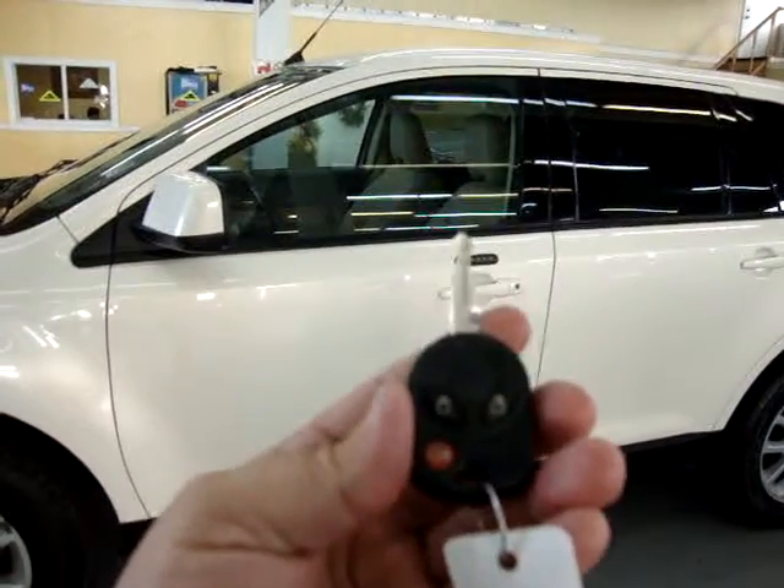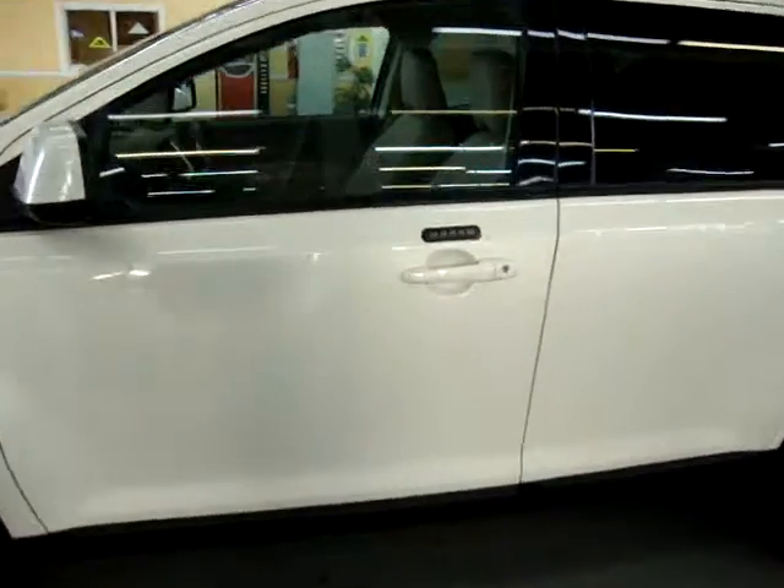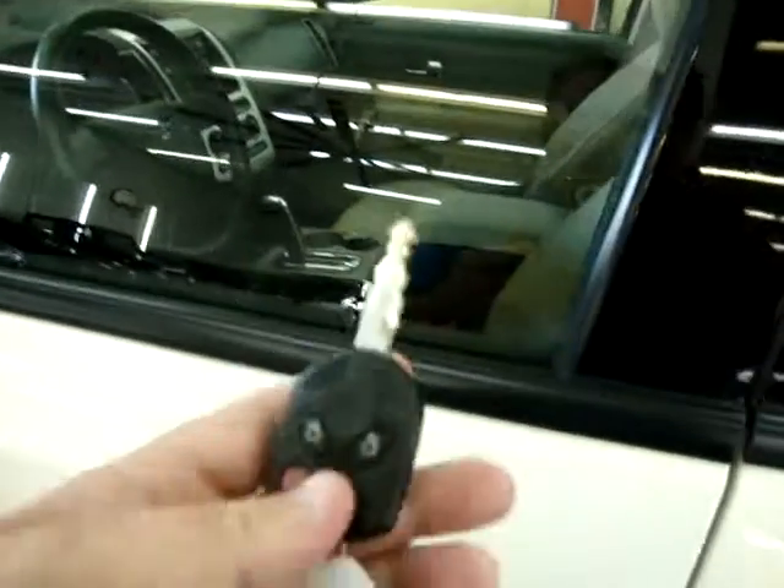It has this type of key which has a remote right on the head, and as I said, keyless entry. When you press these two buttons, the door locks. And there's a code here so you can enter without using the key. The battery on the remote may need to be changed — we can do that for you before you take the vehicle.